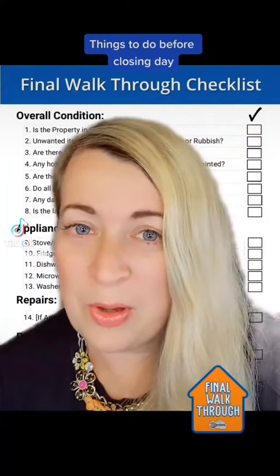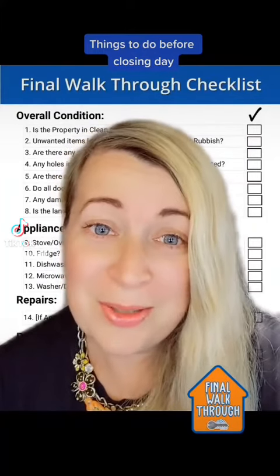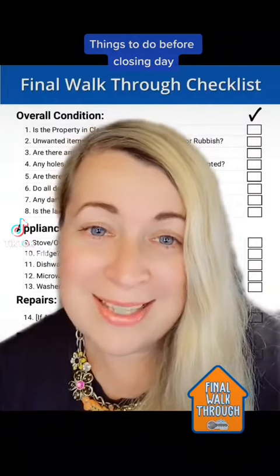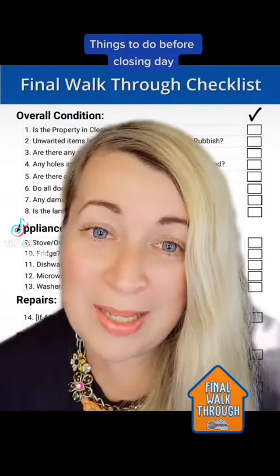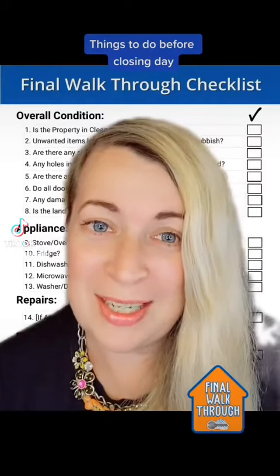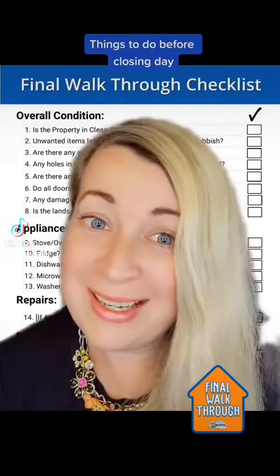Check that all the seller's belongings are moved out — don't forget about the storage rooms. All repairs that the seller agreed to are done and completed. All appliances are the same as per the purchase agreement and in proper working condition.